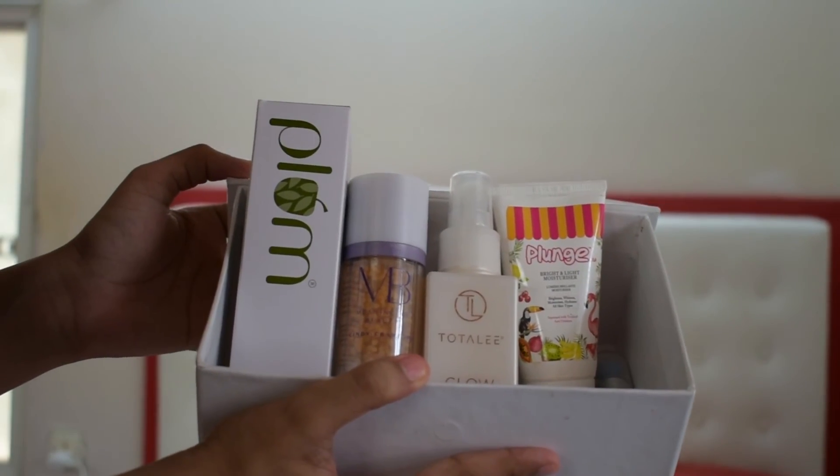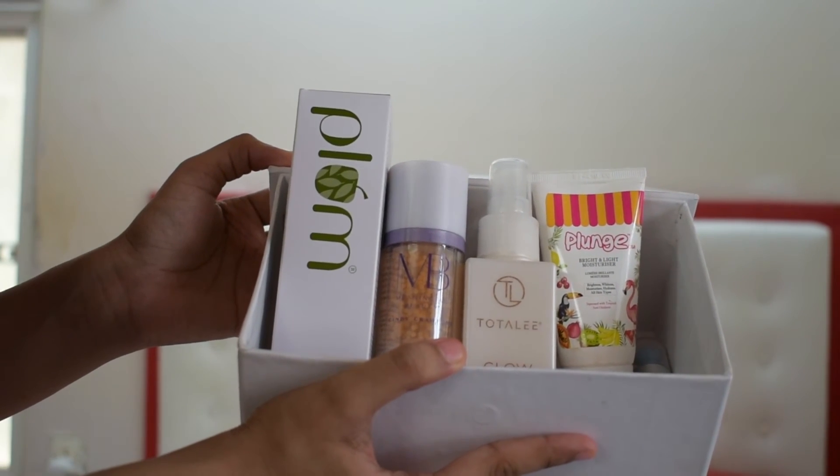This is my finished look and I hope you guys like it. If you've tried any of these products or want to try any of them, let me know in the comments below. Moving on to the giveaway — I'm giving away a beauty hamper of products worth rupees 5000. All you need to do is check the description box for the rules, and I'll see you guys in my next video.